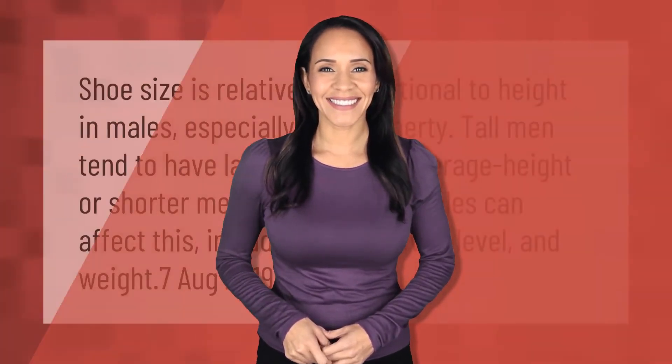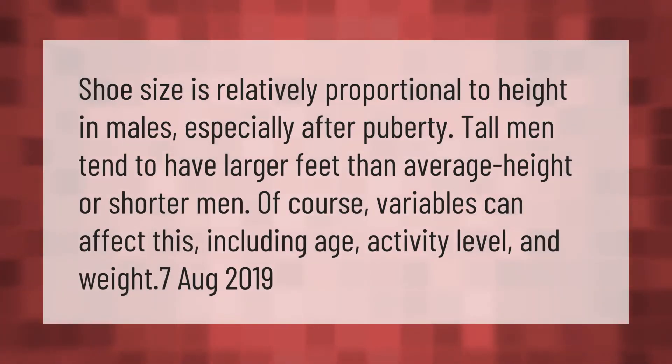Shoe size is relatively proportional to height in males, especially after puberty. Tall men tend to have larger feet than average height or shorter men. Of course, variables can affect this, including age, activity level, and weight.